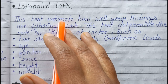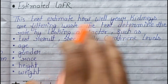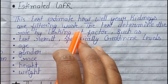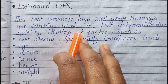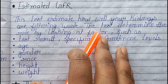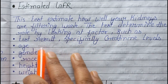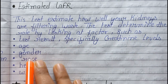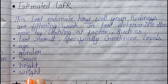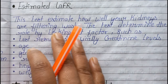The Estimated GFR, or glomerular filtration rate, estimates how well your kidneys are filtering waste. This test determines the filtration rate by looking at factors such as creatinine level, age, gender, race, height, and weight — all of which are included in the estimated GFR calculation.